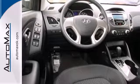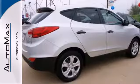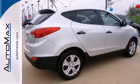Best of all, its smooth powertrain performs well and is very efficient. There are plenty of uninterrupted good times ahead with this efficient Tucson. Come take a look.